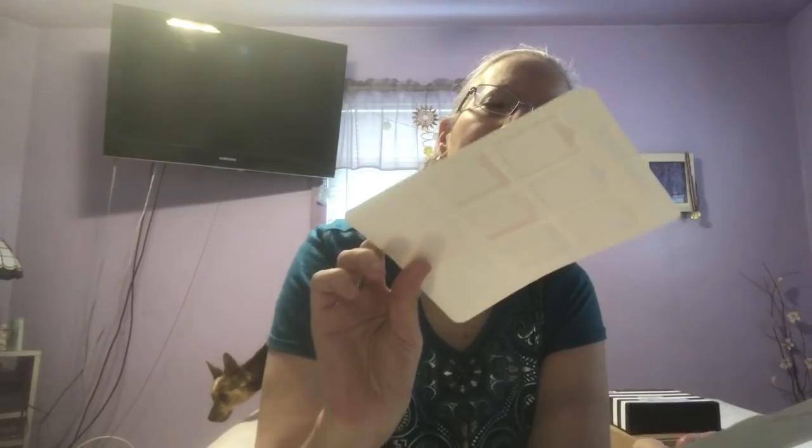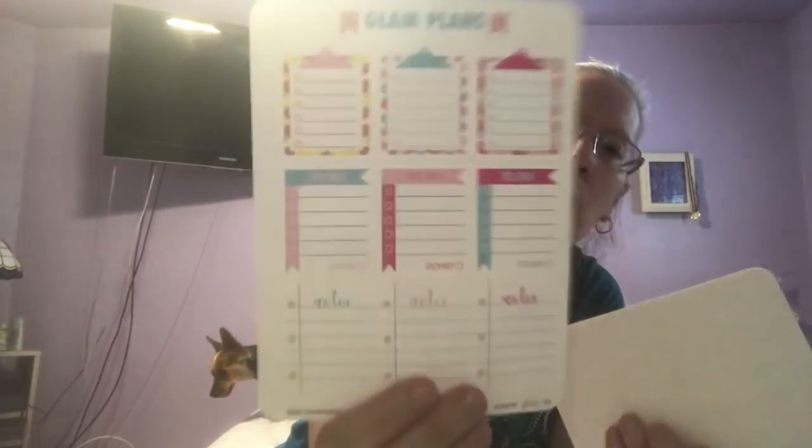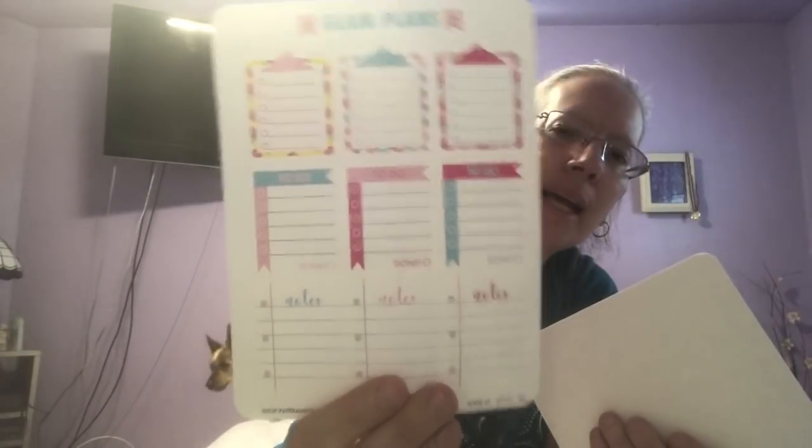And then you have Glam Home which is a bed, wash machine, pets, laundry, house, cooking, all that. And then you have Glam Plans — if you have more than one thing to do on a day, then you have the list to write it in. So that is that.